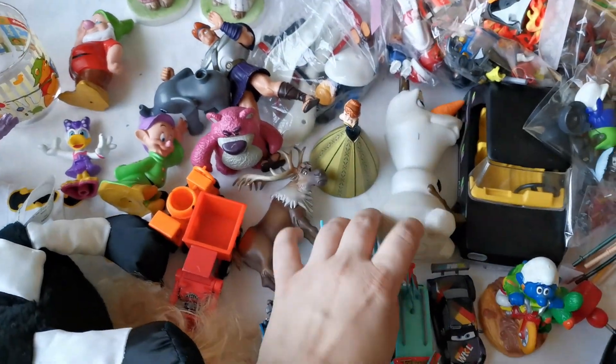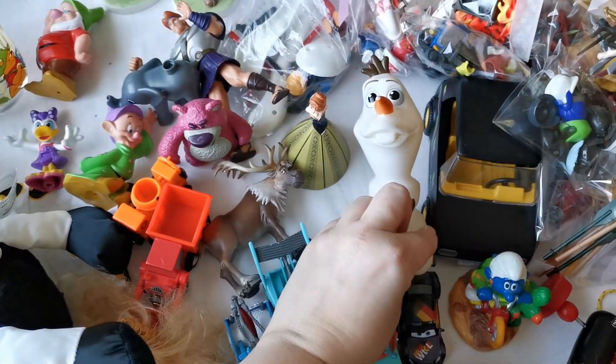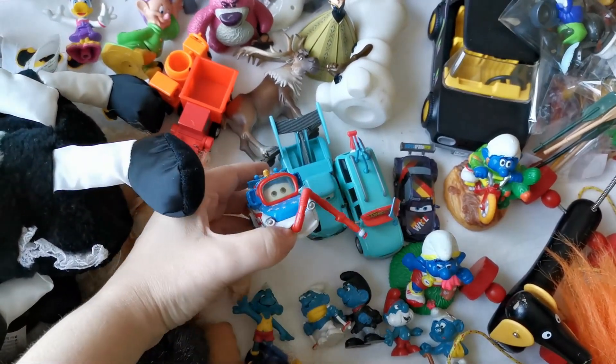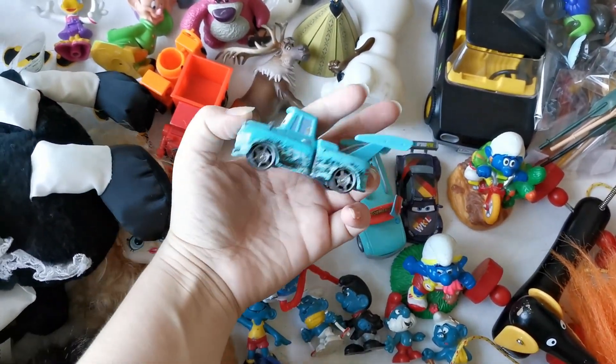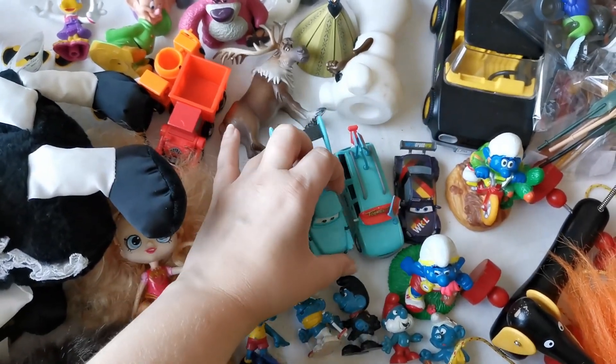I got some Frozen figures in different sizes. I got these cars from the Cars movie - also a Disney Pixar movie - that were really cute. I got them for I think a dollar each, so that's nice.